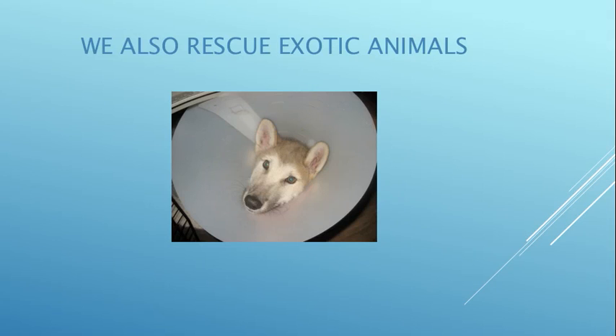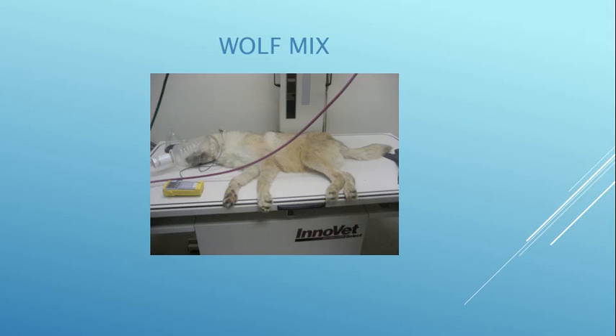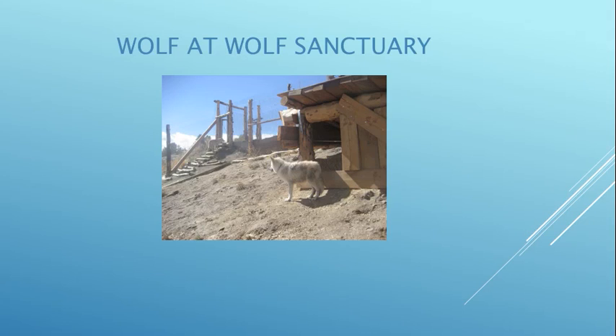Sometimes we get in unwanted exotic animals. A guy bought a high-content wolf-mix puppy, didn't know how to care for it, and it became malnourished — the puppy stood up and broke all four of its legs. I had to care for it, rotating it, feeding it, and pottying it every two hours without letting it put any weight on its legs for about six weeks. We had to make our own medical equipment — Dr. Jenny Conrad actually made a gas mask out of a juice bottle. The owner didn't want him anymore, so we found him the ultimate wolf sanctuary in Southern California with a four-acre enclosure. He has a wonderful life with the best food, care, and nutrition.